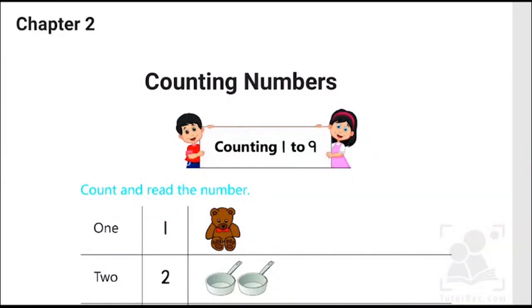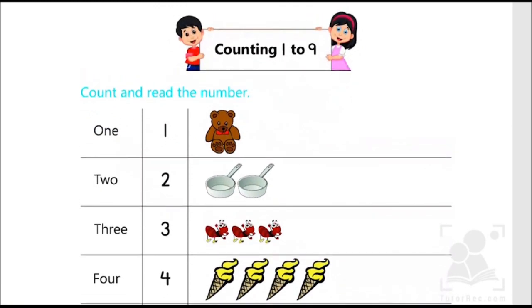Hi kids, in today's video we are going to learn about counting numbers, which is mathematics chapter number two. So let's start counting one to nine. In this activity we are going to count and read the number. As you can see, we have some numbers, some objects in numbers and numbers in words. So in today's session we are going to learn how many objects are there. We learn counting, as well as we will identify the number in words. So let's start.